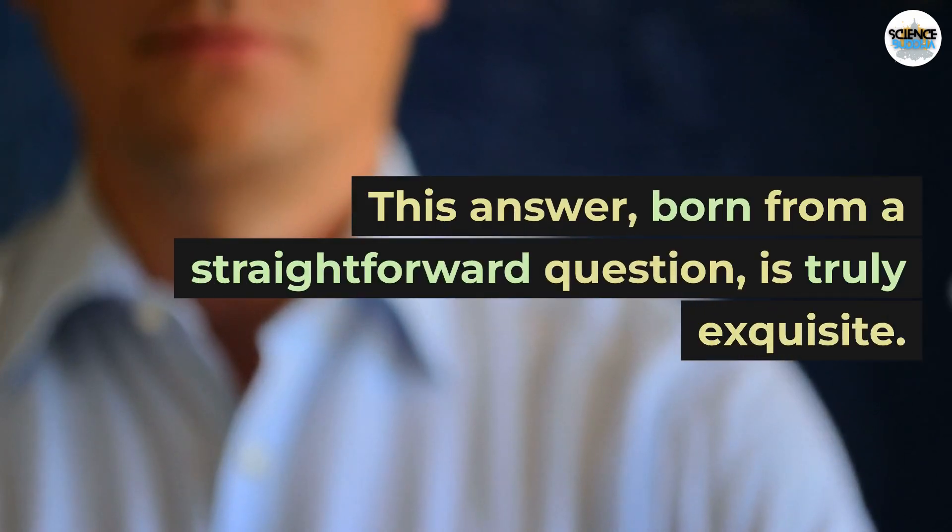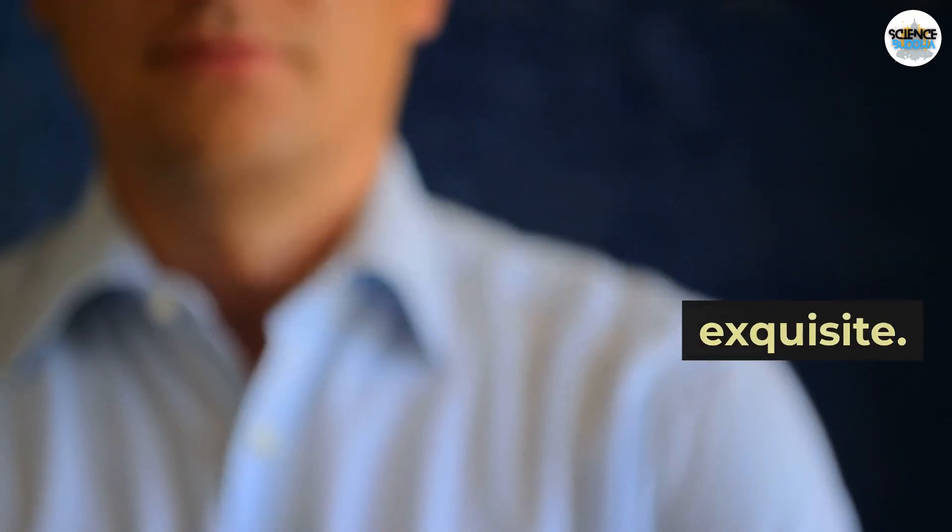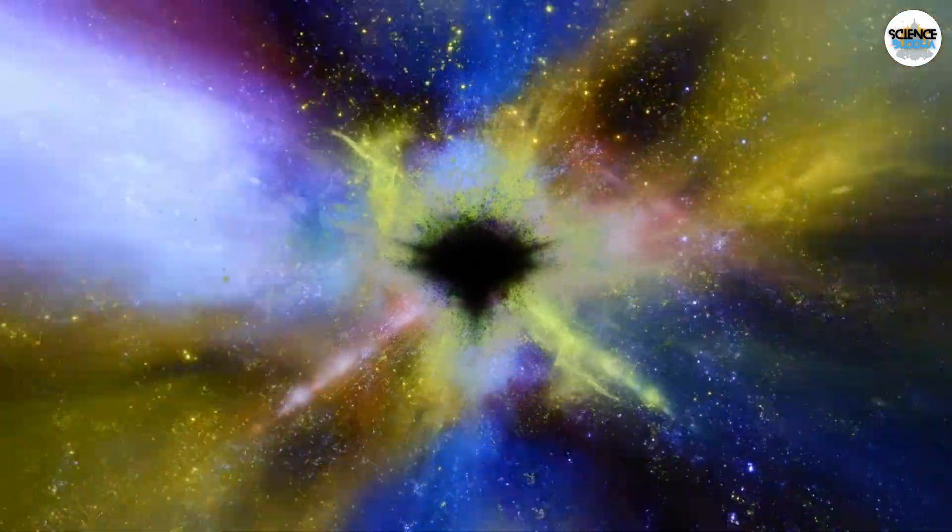This answer, born from a straightforward question, is truly exquisite. Thanks for watching. Feel free to share your insights in the comments below.